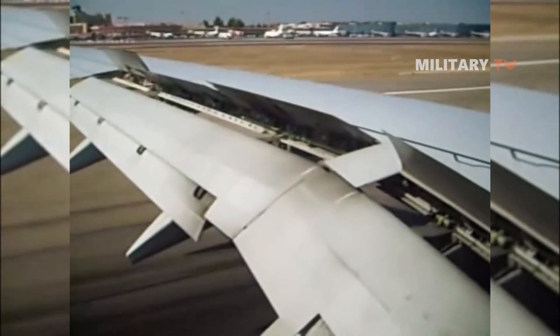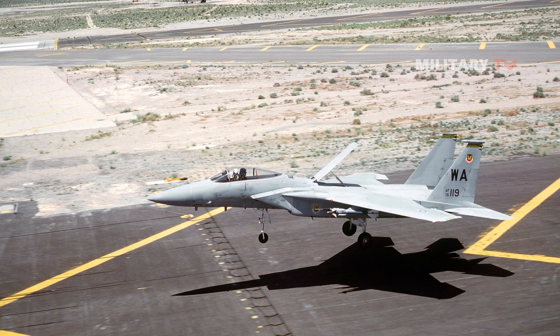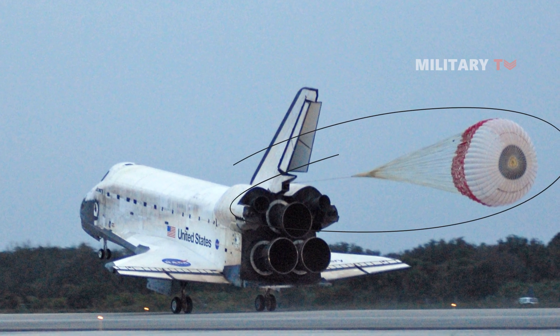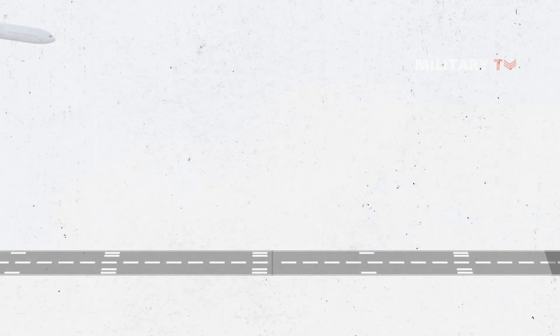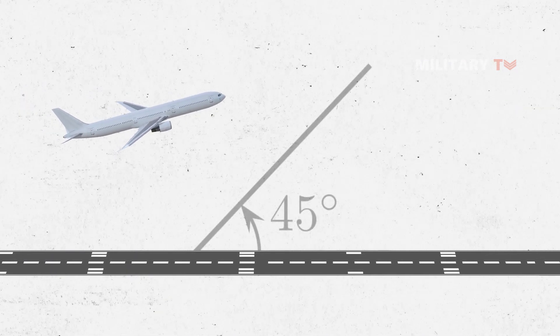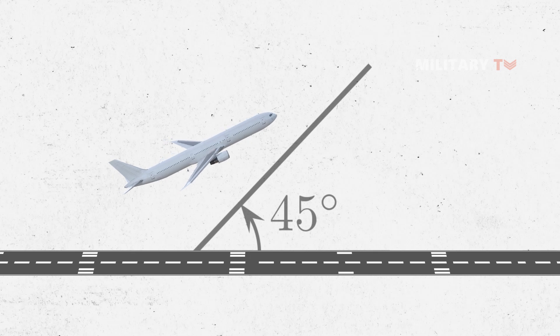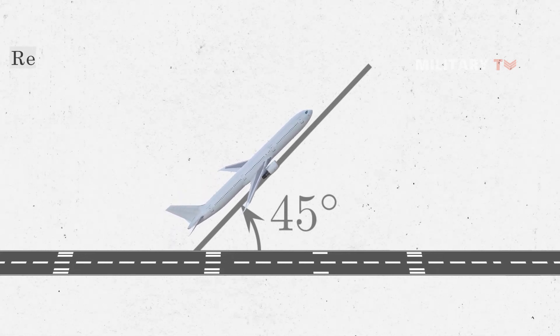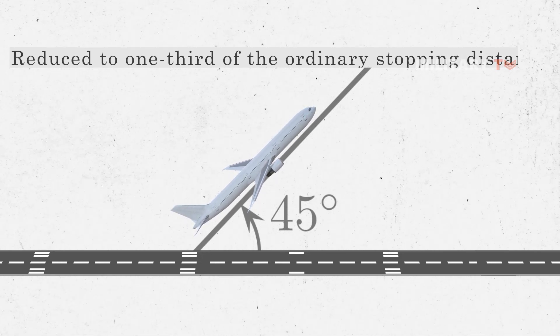The notion of fuselage-mounted air brakes or speed brakes spread, eventually becoming increasingly widespread in the 1940s. For short landings in the 1930s, pilots would land with the plane's nose raised upwards at a 45-degree inclination to achieve rapid deceleration. Due to the increase in drag, the landing distance could be reduced to one-third of the ordinary stopping distance.